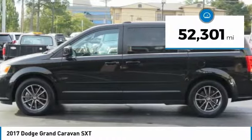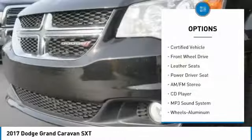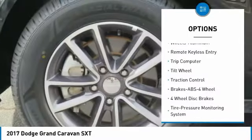This vehicle has less than 55,000 miles. Here are some of this vehicle's great options: traction control, quad seating, anti-lock braking system, air conditioning, power steering, and cruise control.